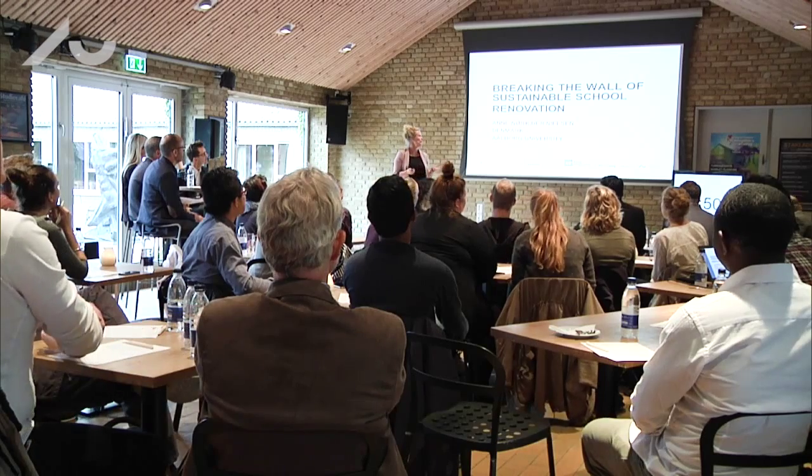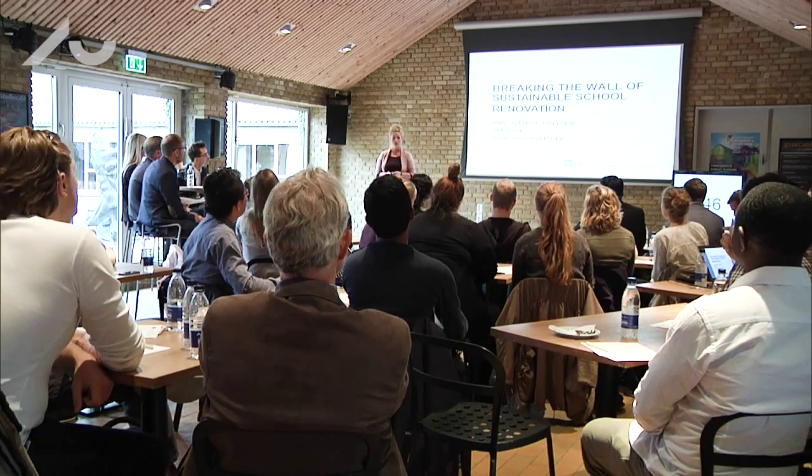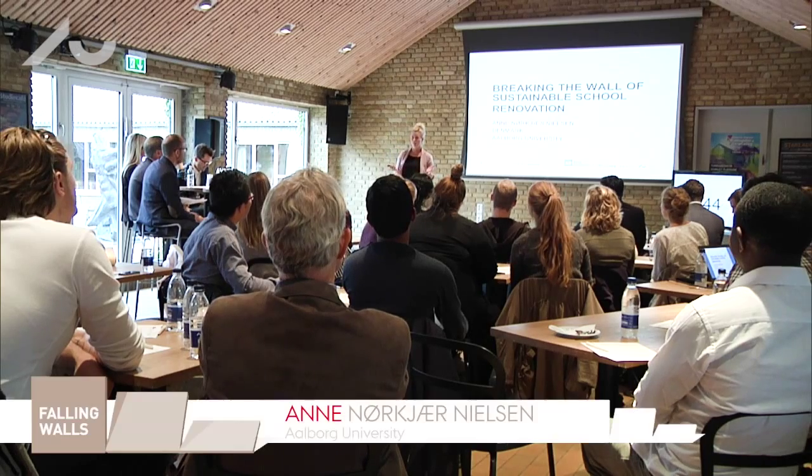Today I will be breaking the wall of sustainable school renovation. More precisely, I will talk about decision making in the early stages of school renovation projects.